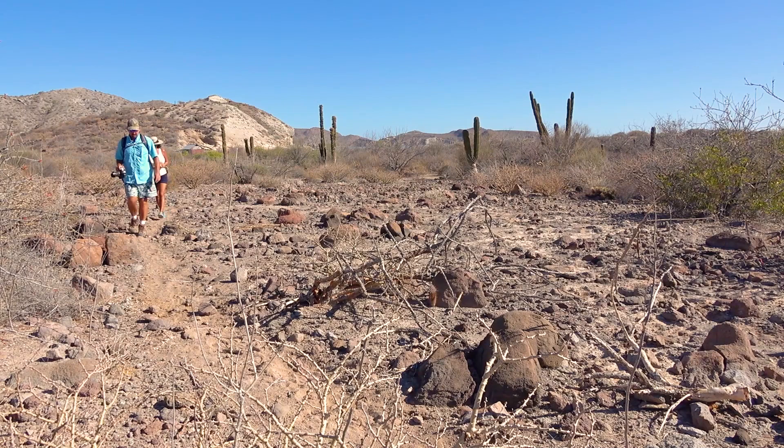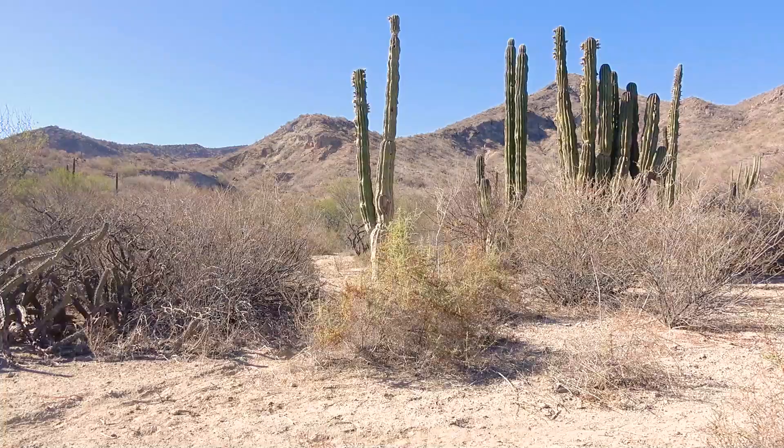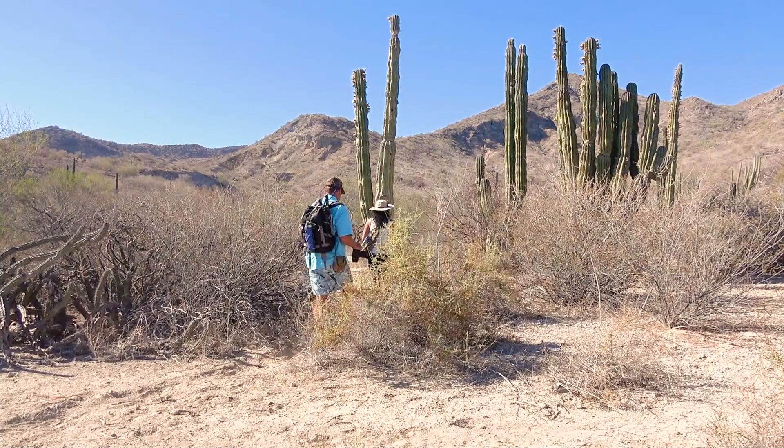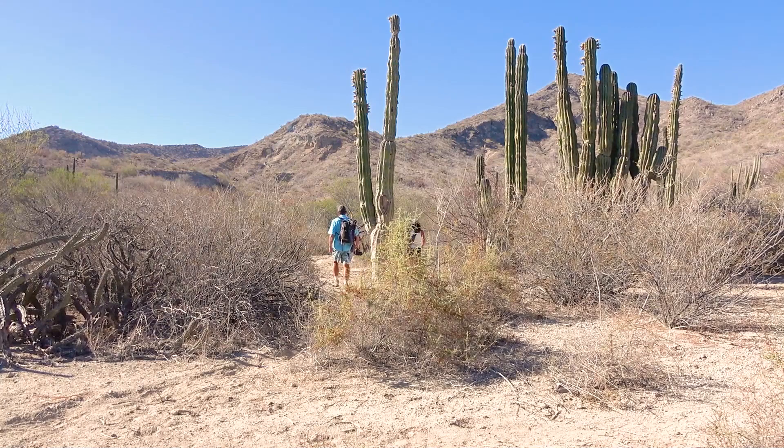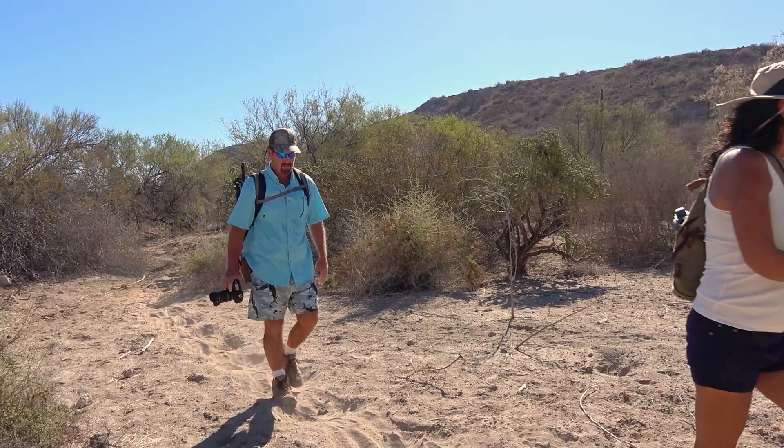Hey guys, let's go! We just saw a deer — it stomped over here to let us know it was close, and then ran up the hill. I didn't have a chance to get any photos, but so nice to see.